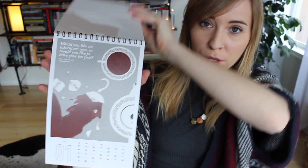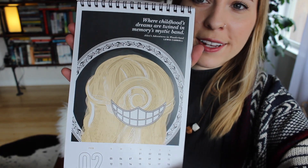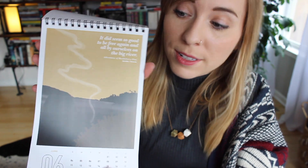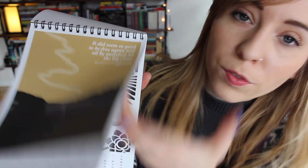This may be the coolest thing I've ever gotten in a subscription box — it's a calendar inspired by children's books. Look at how beautiful this is. I love all things organization and calendars, but this is just so freaking perfect.